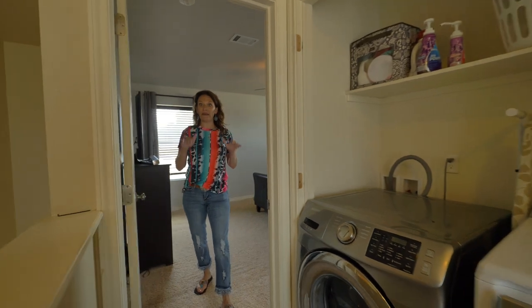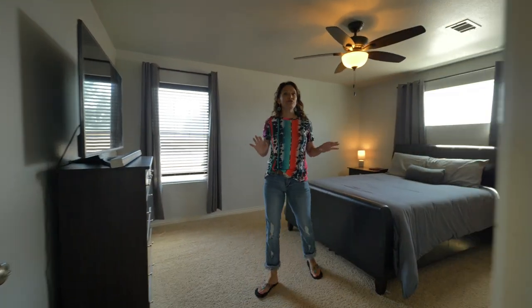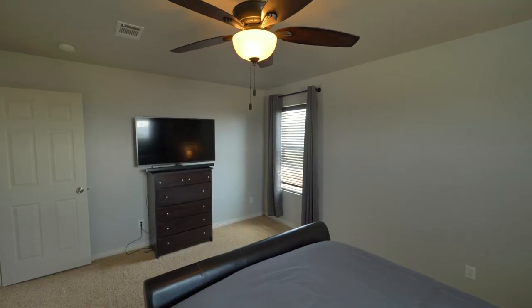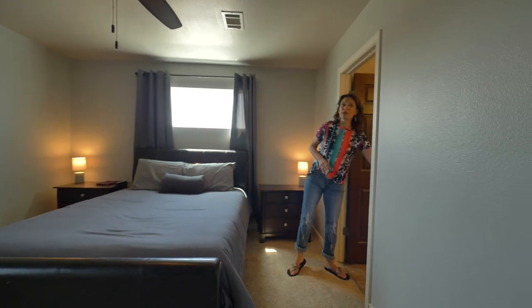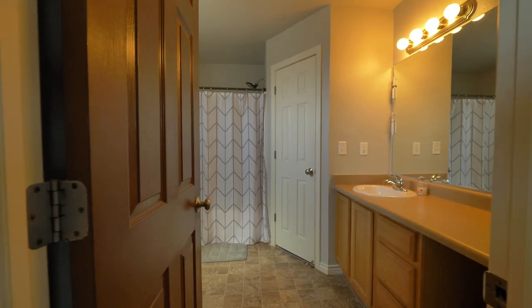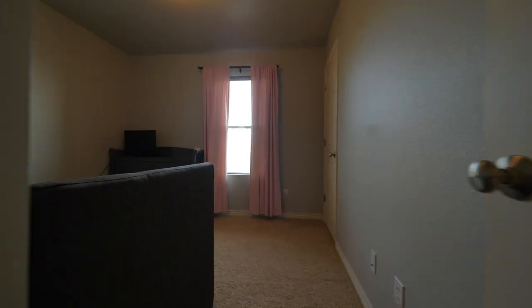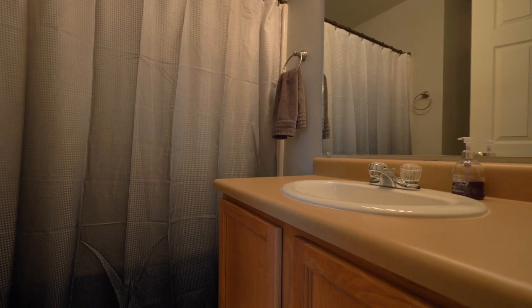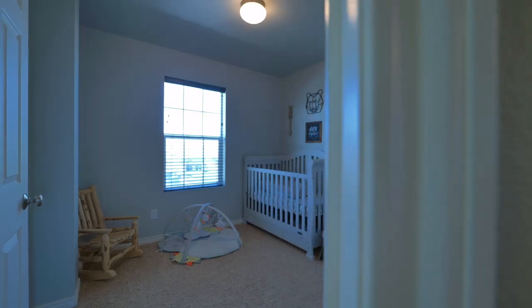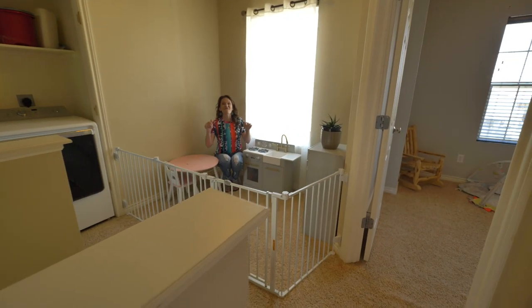One of my favorite things about this house is that all three bedrooms are on the same level, and so is the washer and dryer. This master bedroom is very large and leads into a great-sized bathroom with a tub-shower combo, a walk-in closet, and plenty of counter space.